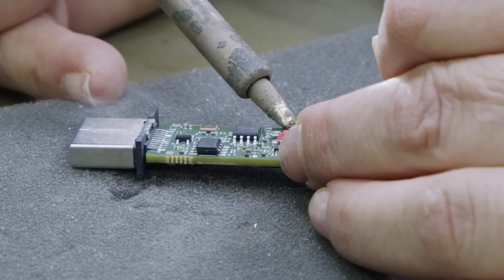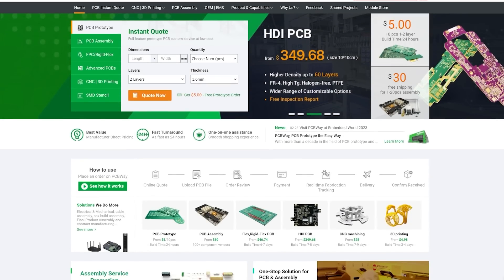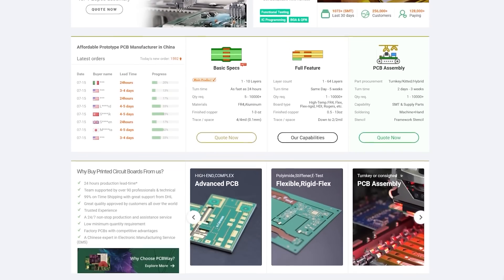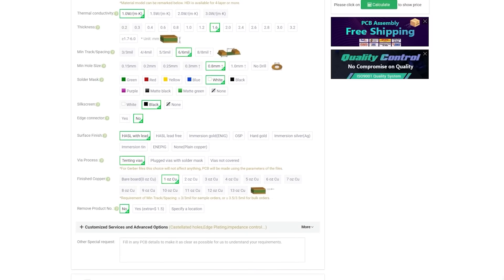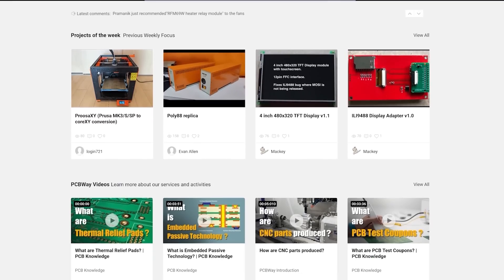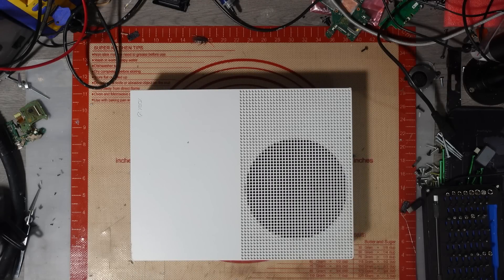Today's video is sponsored by PCBWay, with fantastic pricing on multi-layer PCBs, flex PCBs, 3D printing, and laser cutting solutions. Custom PCBs start from just $5 for a one-to-two layer board with a fast 24-hour build time and free shipping on orders over $30. PCBWay also announces new aluminium PCBs starting at $120 per square meter. Check the link in the description. Thanks to PCBWay for sponsoring.